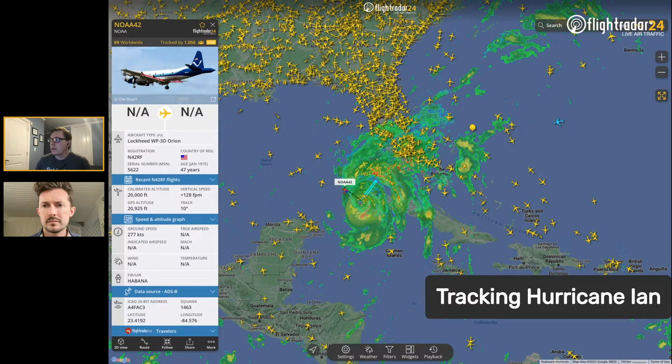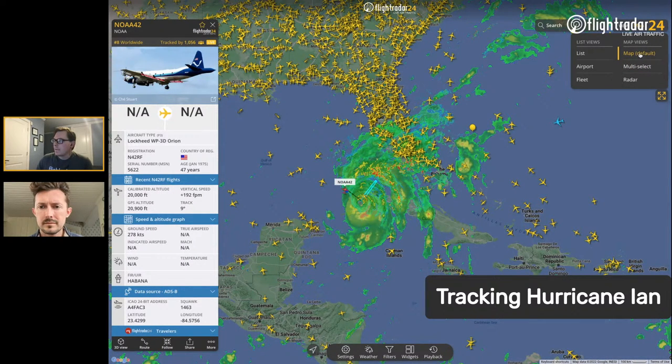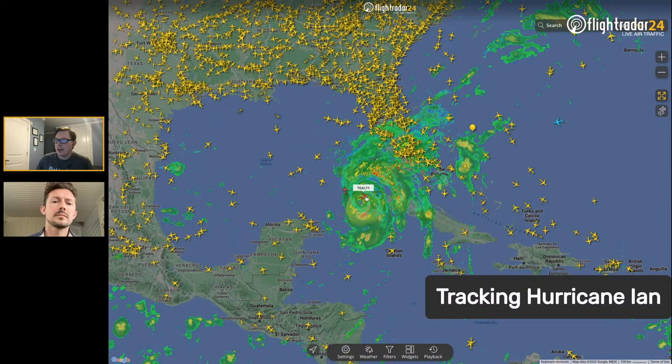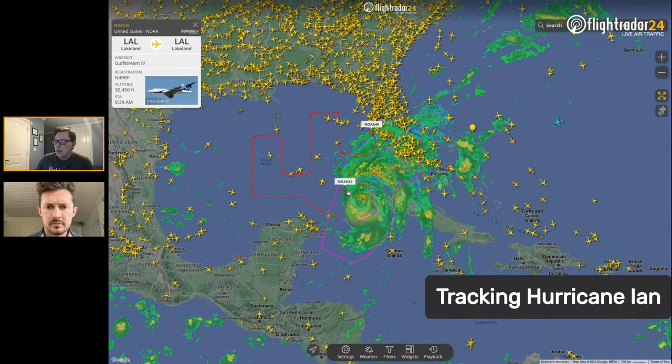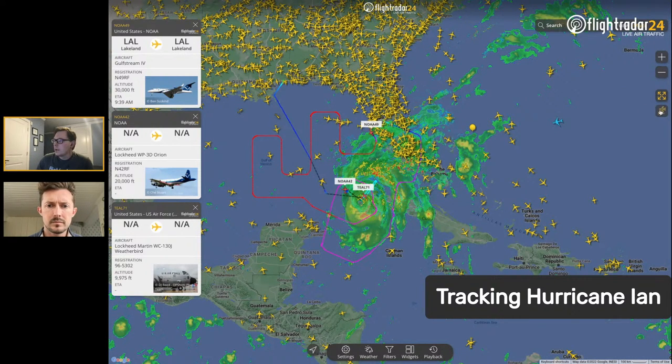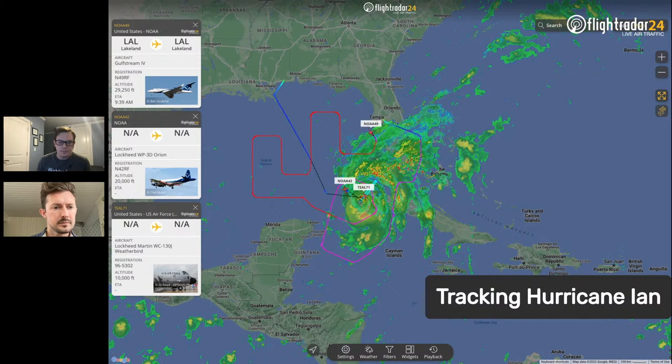One of the things we can do on FlightRadar24 is go to the top right and select map views, then select multi-select. If you click multi-select, you can follow up to six aircraft at a time. We'll find NOAA 49, NOAA 42, and Teal 71. Then click the button on the right-hand side — an airplane outline — and it'll show just those aircraft on screen, giving a great representation of all the science flights happening right now throughout Hurricane Ian.